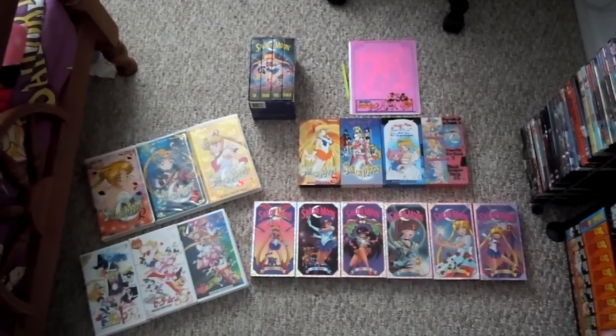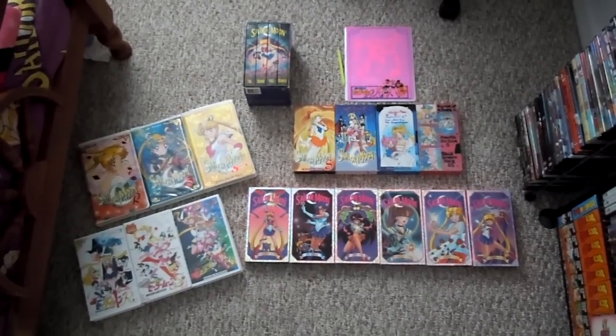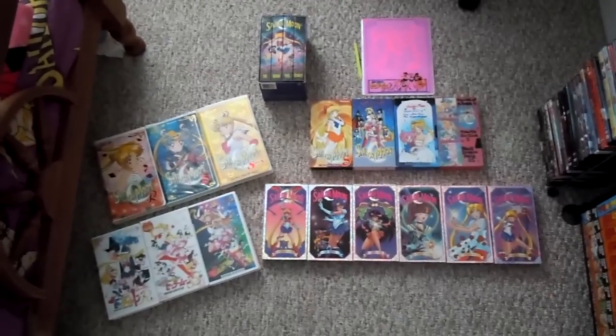This is going to be a video about my Sailor Moon VHS collection.